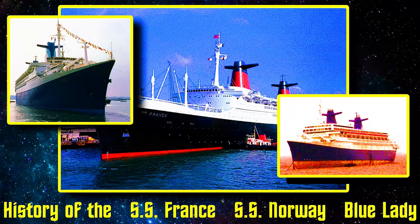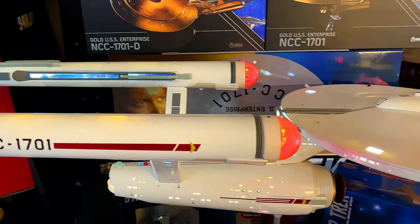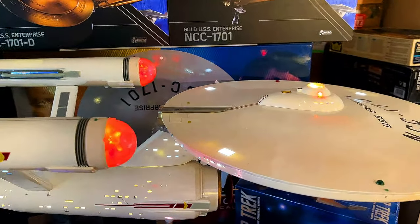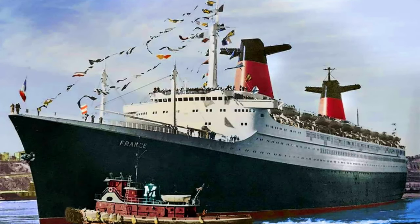I did a history on the SS France, then the SS Norway, and the Blue Lady, and I'll put the link below if you want to check it out. This ship actually had three lives. She started off as the SS France, and she was ordered, owned, and operated by the French Line.